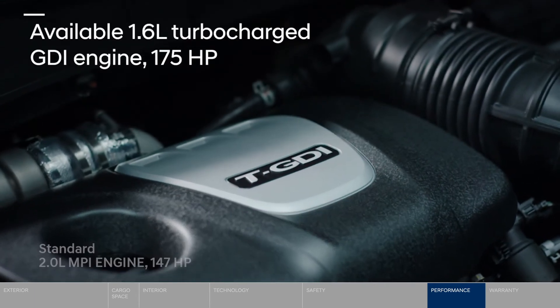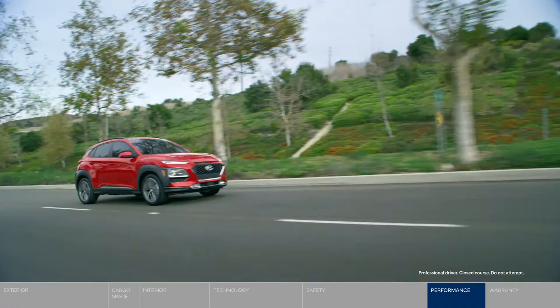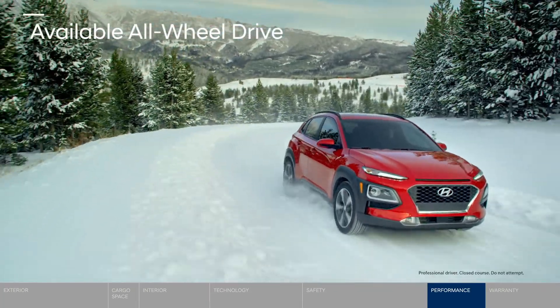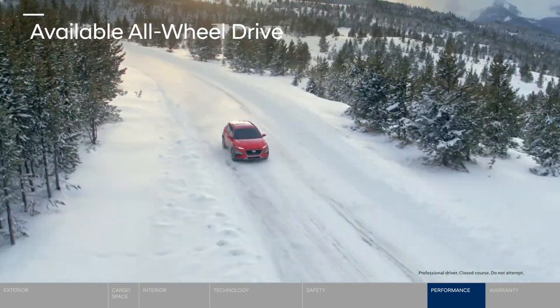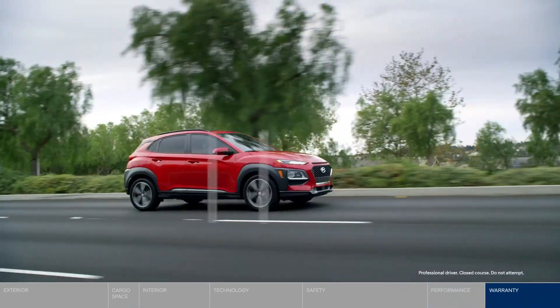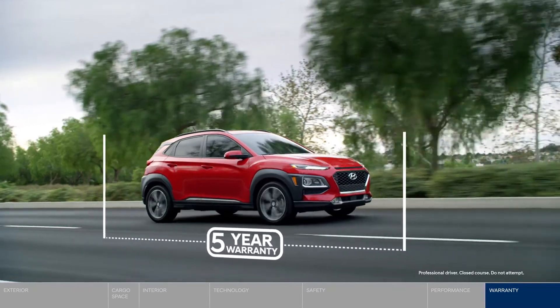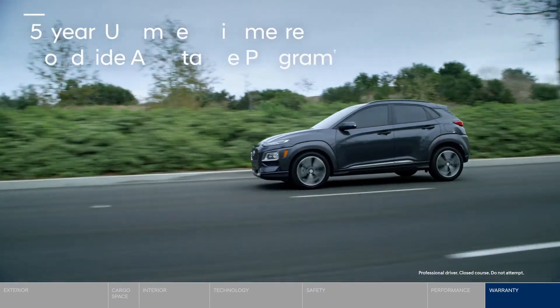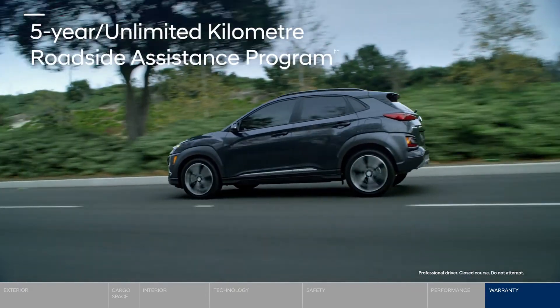A powerful 175-horsepower turbocharged engine delivers the power you need. And available all-wheel drive gets you there with confidence to tackle the road ahead. You'll also have added peace of mind with our 5-year, 100,000 km comprehensive warranty. Flat tire? Help is on the way with 5 years of unlimited km roadside assistance.